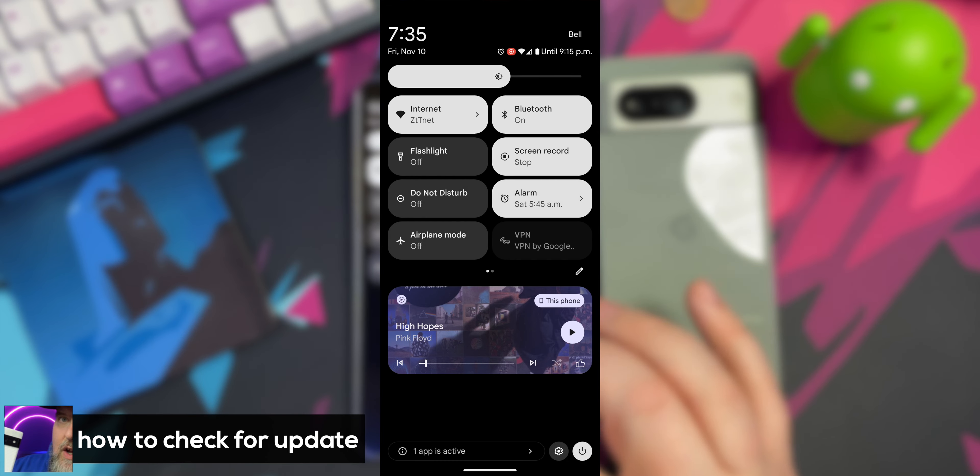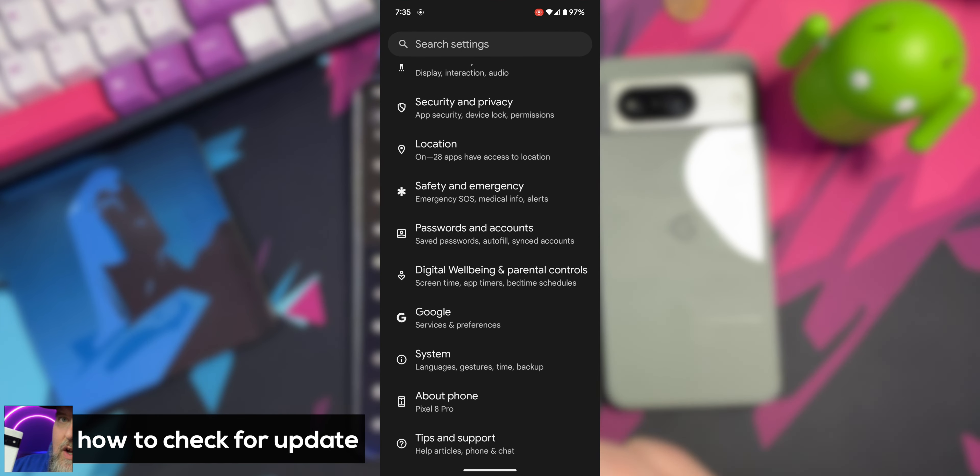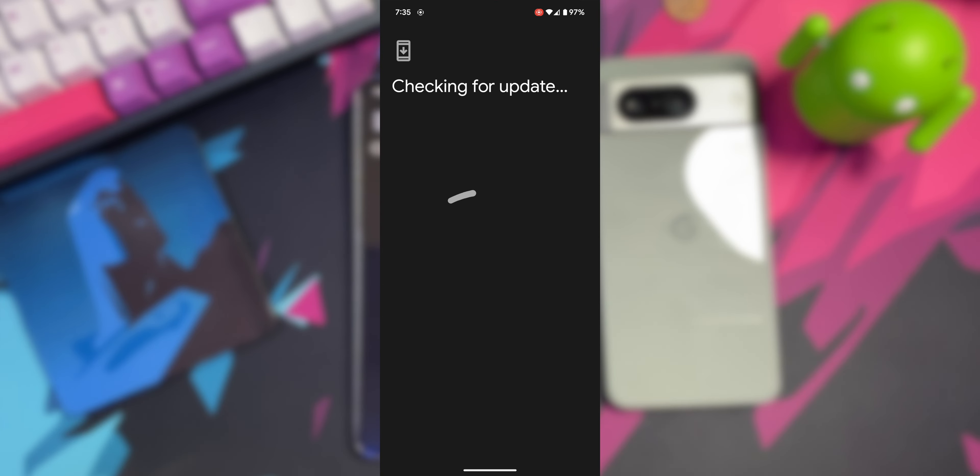Updating your Pixel device is very simple. Just do a double swipe down and go into your settings. From here you want to scroll all the way down to System, then click on System Update. From here your device should do a check, and if it doesn't, go ahead and click on Check for Update.